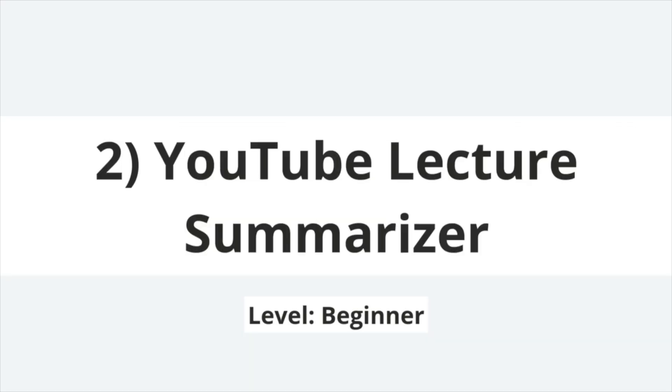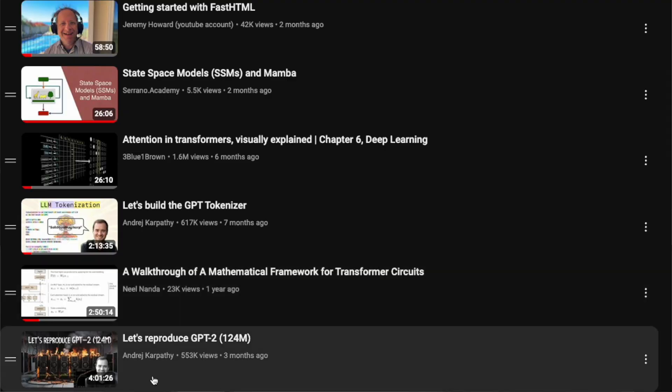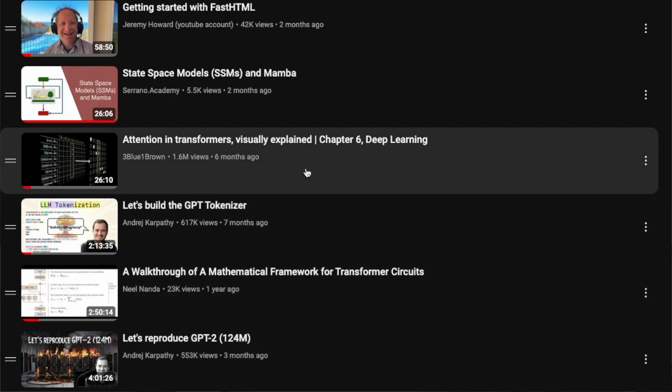I'm always eager to add new technical videos to my watch later playlist. However, I'm usually not as eager to actually watch them, so these videos tend to sit around for weeks if not months. A project that could help with this is a tool that watches the videos for me and generates concise summaries with key points.